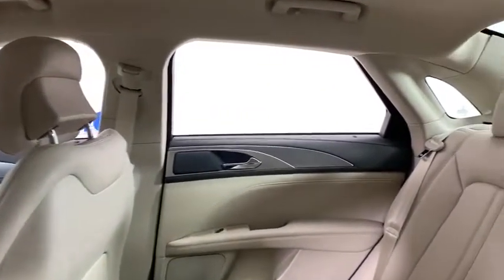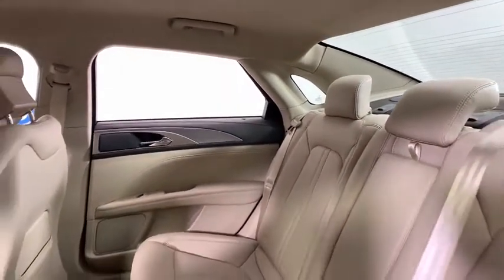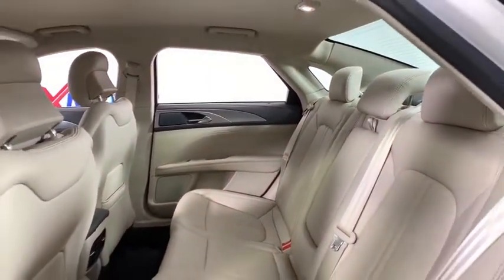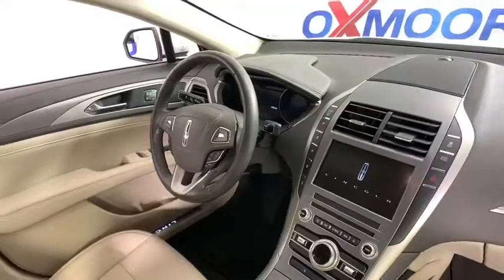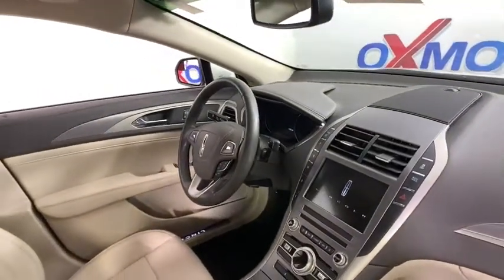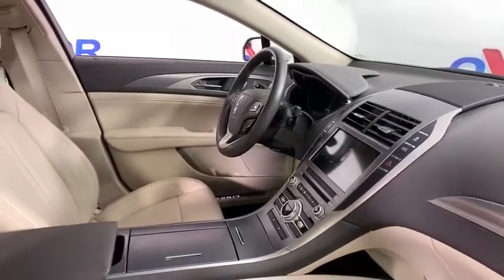Here are some of this vehicle's great options: power passenger seat, traction control, leather-wrapped steering wheel, dual airbags, power steering, four-wheel disc brakes, active suspension system, universal garage door opener, compass, security system.